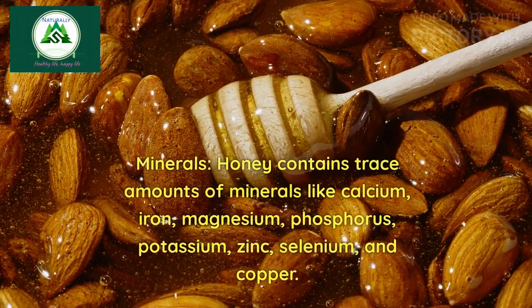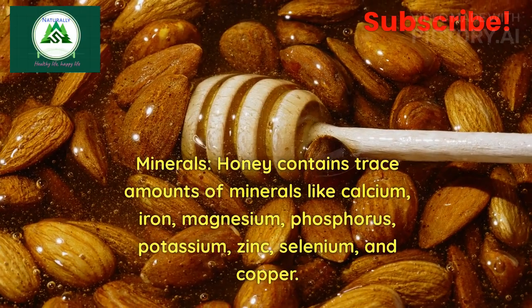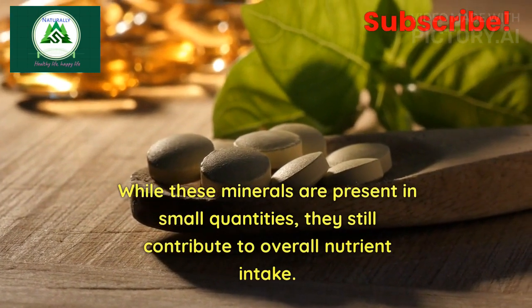3. Minerals: Honey contains trace amounts of minerals like calcium, iron, magnesium, phosphorus, potassium, zinc, selenium, and copper. While these minerals are present in small quantities, they still contribute to overall nutrient intake.